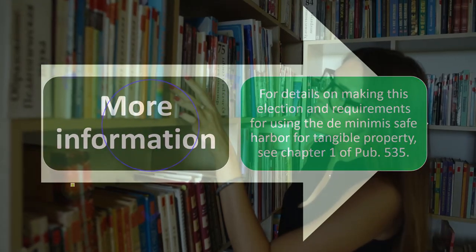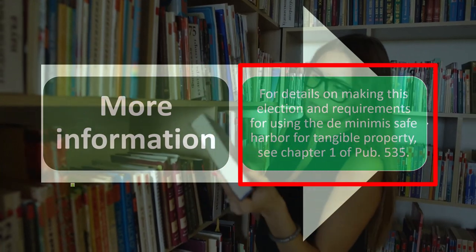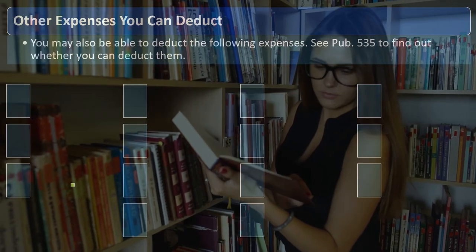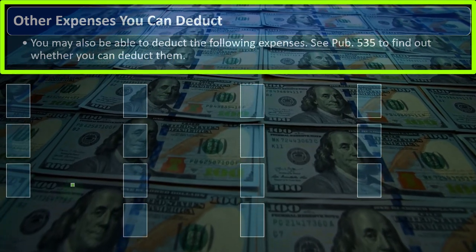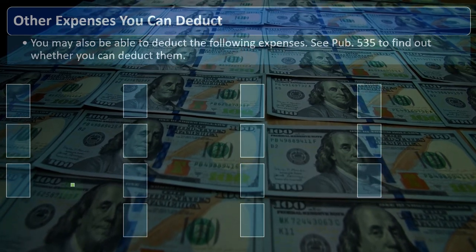For more information on keeping this election and requirements for using the de minimis safe harbor for tangible property, see Chapter 1 of Publication 535 on the IRS website. Other expenses you may also be able to deduct are listed — you can see Publication 535 to find out whether you can deduct them.